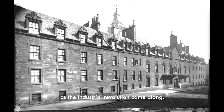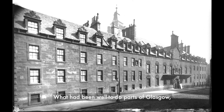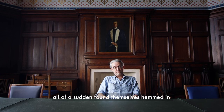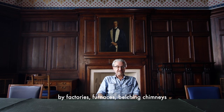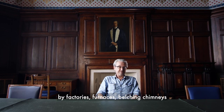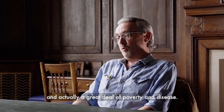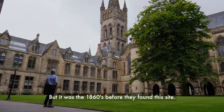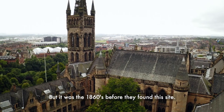Needless to say though, as the Industrial Revolution came along, what had been well-to-do parts of Glasgow all of a sudden found themselves hemmed in by factories, furnaces, belching chimneys, and actually a great deal of poverty and disease.